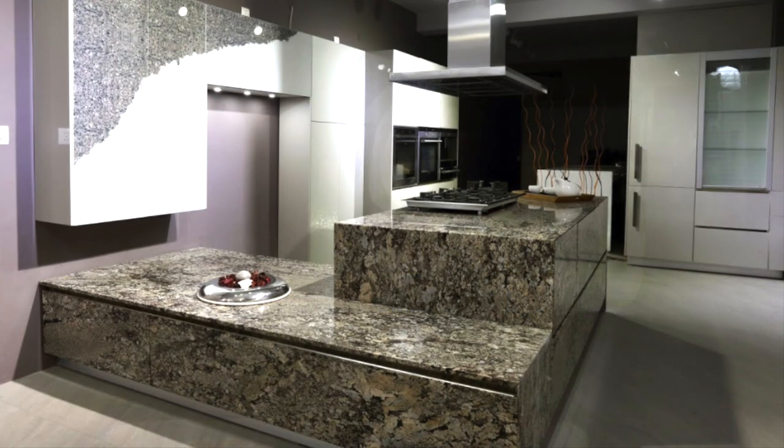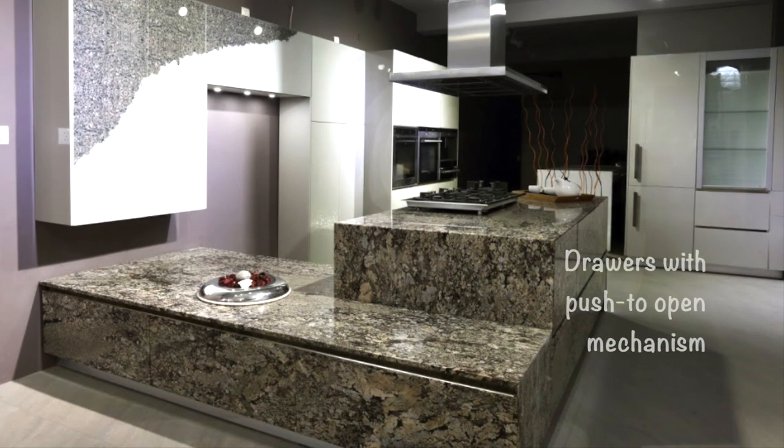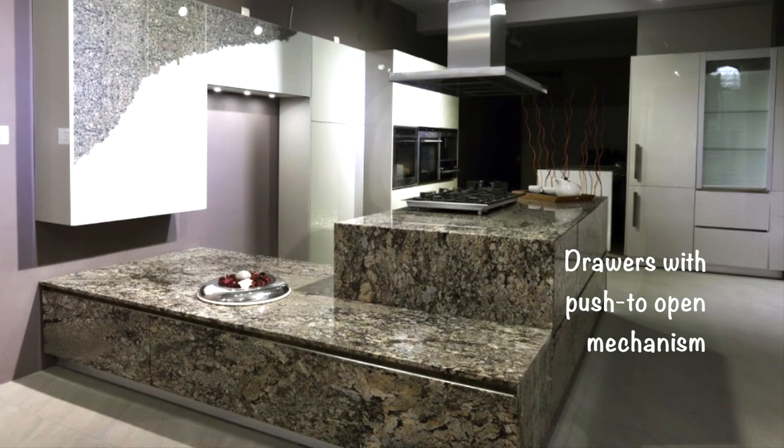The entire area has lots of storage with all push-to-open mechanisms, because the solid granite shutters are heavy, so we used all electronic push-to-open mechanisms. It provides lots of storage — there are numerous drawers inside and outside to give you all the storage you would need.